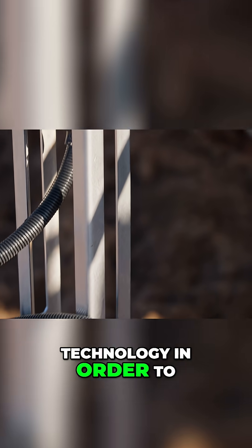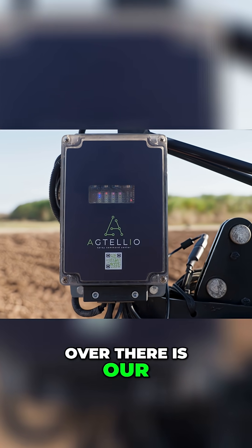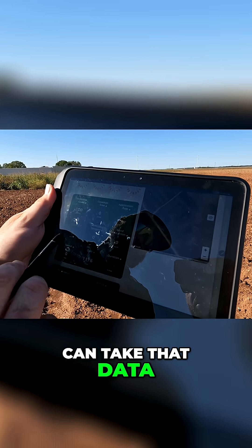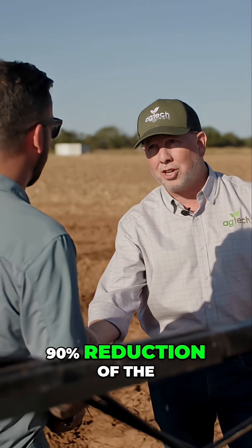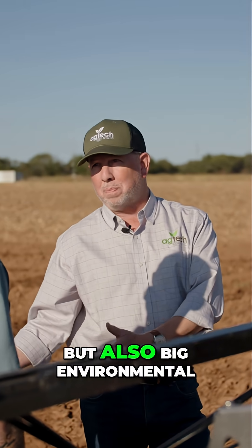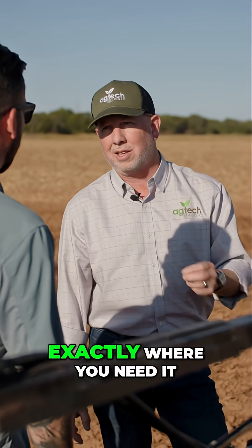We use Weeded technology to detect weeds and precision spray, and next to that, the box over there is our Agtelio technology that captures all the information and images off the ground, so our growers can take that data in and determine what they need to do with their farm. In certain use cases we're seeing up to 90% reduction of the chemistry being used — big savings, but also a big environmental impact, because you're only putting it and applying it exactly where you need it.